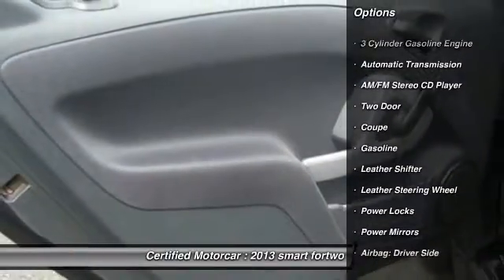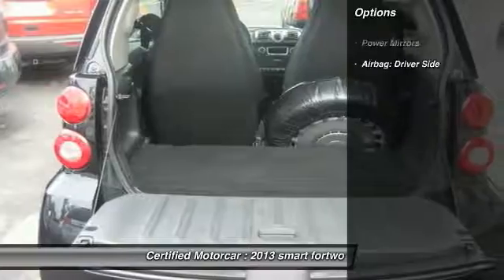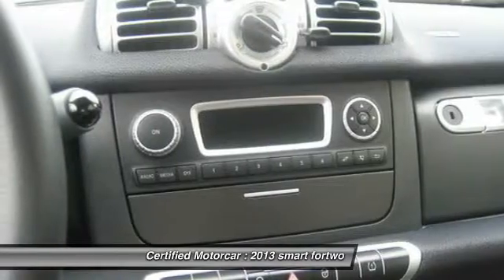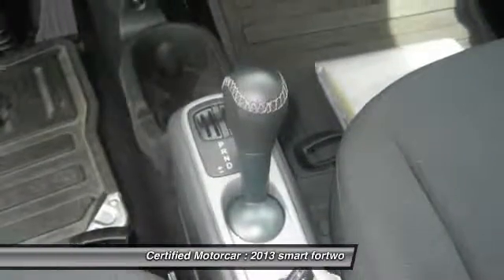Here are some of this vehicle's great options: traction control, keyless entry, anti-lock braking system, leather-wrapped steering wheel, automatic transmission, power locks, fog lights, power brakes, bucket seats, and center console.